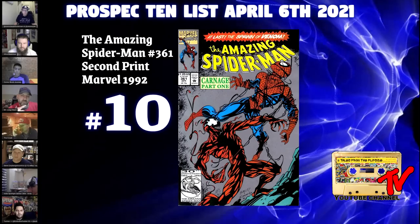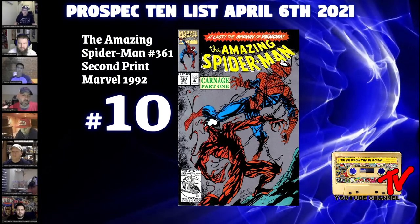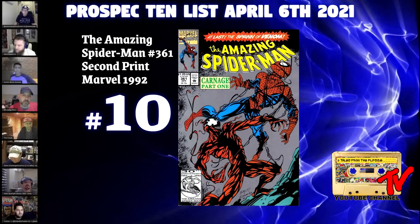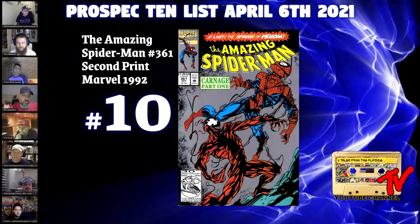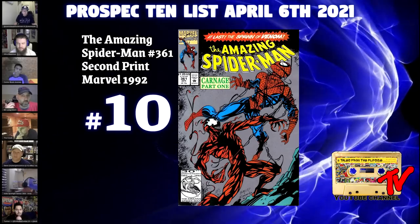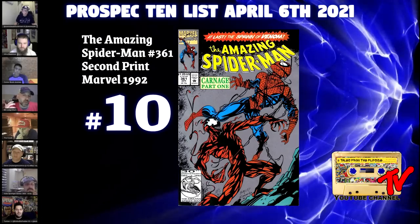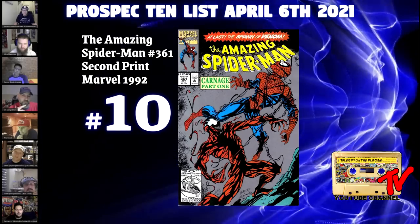In the current market, we've gravitated toward late printings given their relative scarcity, and this book is no different. In the 90s print runs were enormous, but as a percentage of those print runs, this is no different than what we're seeing now. I think these books will be sought after, and there are several Marvel late printings — whether they have the silver or the gold cover — that people will be chasing in the not too distant future.